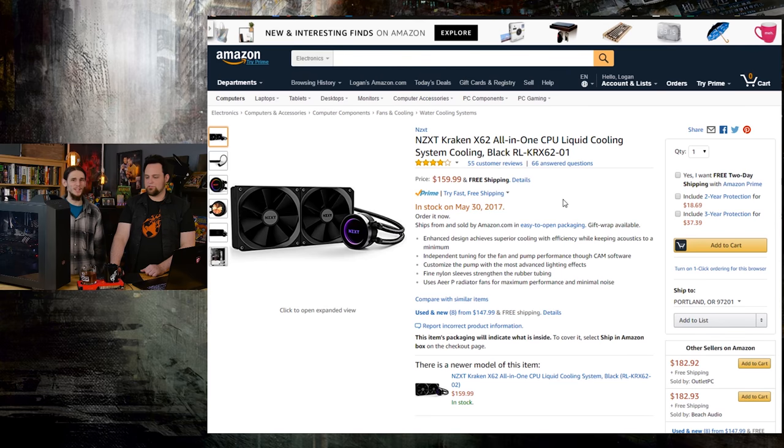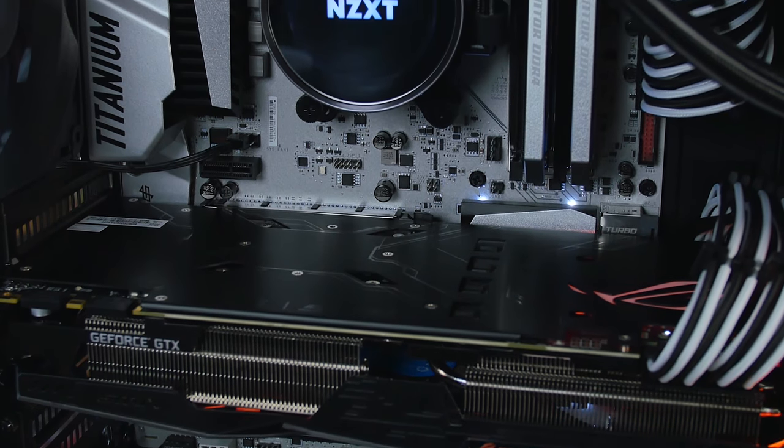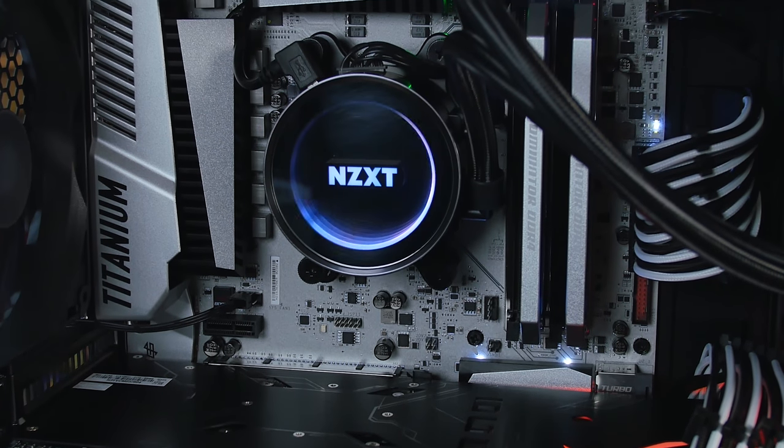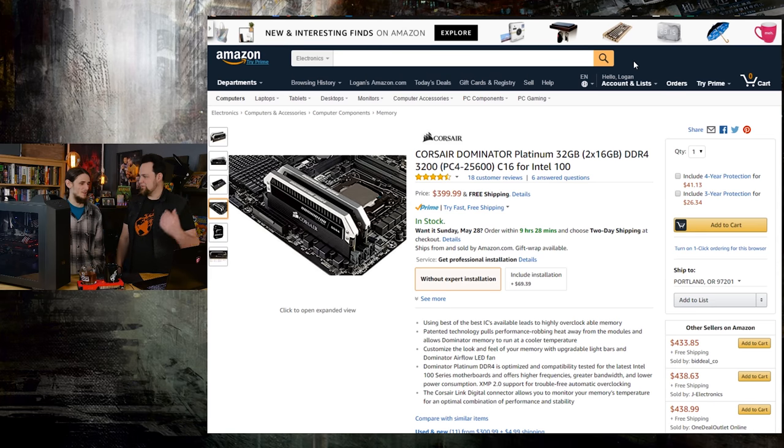Next up, the NZXT Kraken — this is so pretty. It's an amazing cooler, one of the only coolers we have that was able to really kick in and beat some custom water cooling solutions in performance. It looks really cool, it runs really cool — it is the coolest.